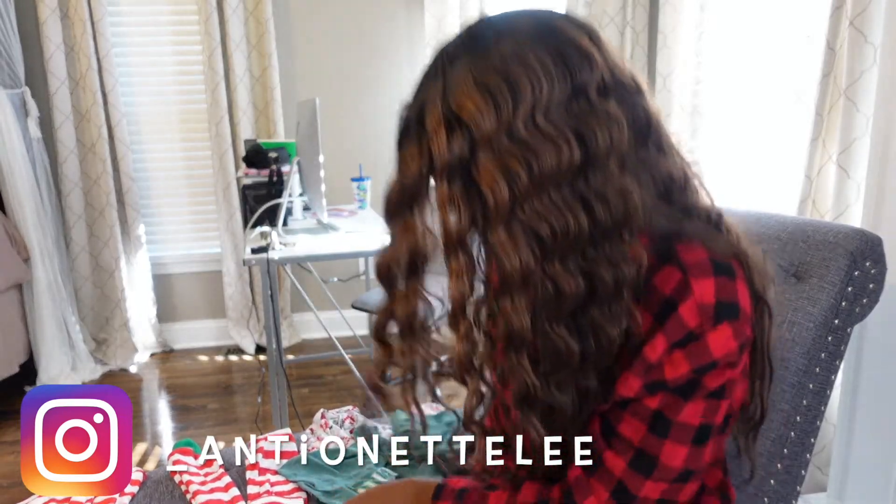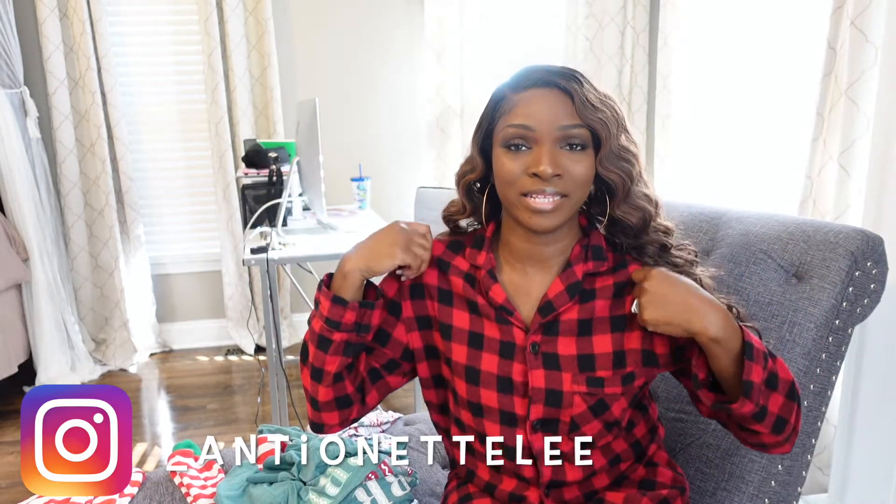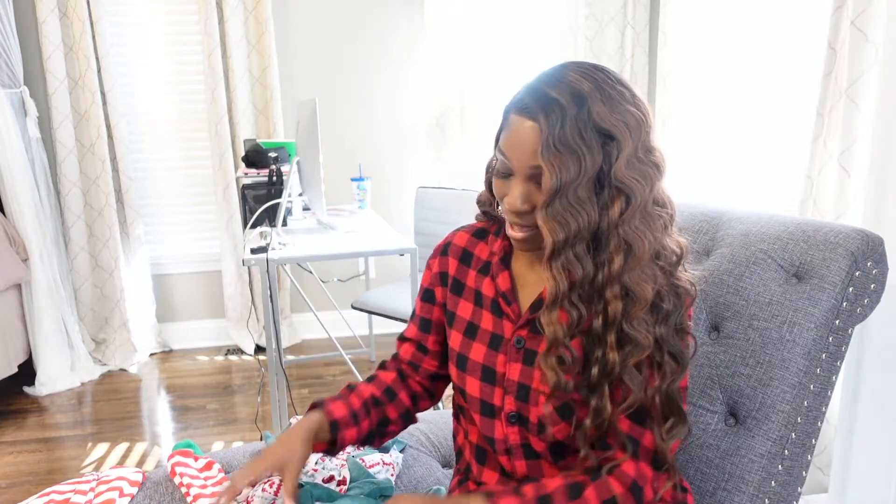I'm filming from my bedroom. Let me show y'all these PJs — they're so cute. You can see the set I'm wearing right now. I had this since last year — I got it from Walmart and actually got the whole family the plaid pajama set. We took a picture in it back in 2020, so I've had this PJ set for two years. I always break it out around the holidays because it's so festive and I love the plaid print.